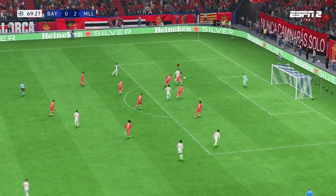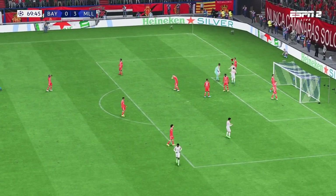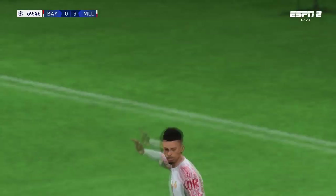Good ball to switch the play — a glorious chance. In it goes! A three-goal cushion! This is astonishing stuff!